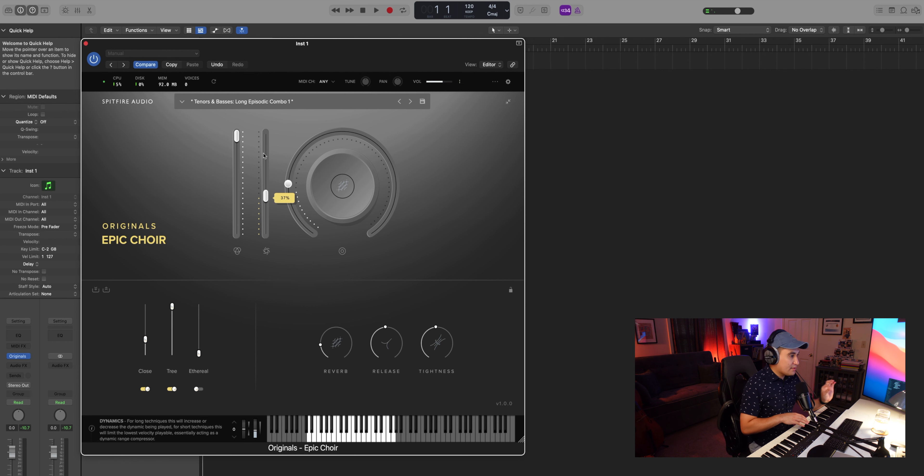Those are all 12 presets for sopranos, altos, tenors, and basses. What's nice about the Originals layout is you can star whichever ones you like to create favorites. You can specifically choose alto, bass, tenor, or soprano, or filter by episodic. We have the longs, the shorts, soprano and tenor options, and you can save these as your own user presets.